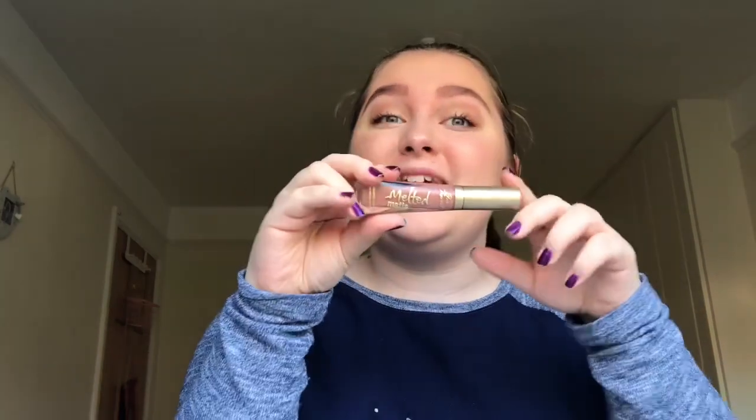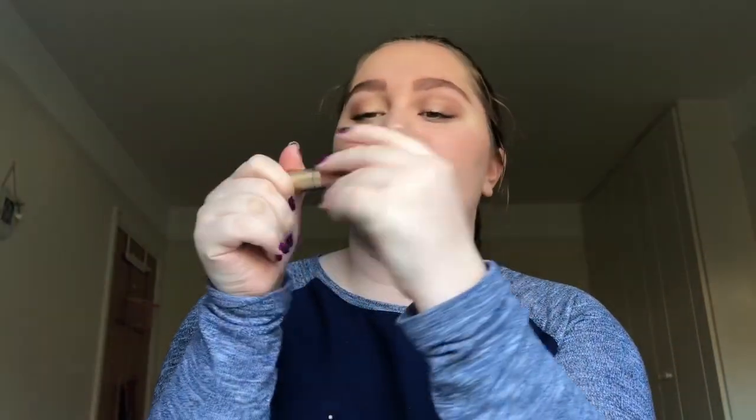Moving on, the next step is lips, and my favourite go-to lip product is the Too Faced Melted Matte in Cool Girl. I love this — it's a dark shade so it's perfect for autumn, and I absolutely love it.